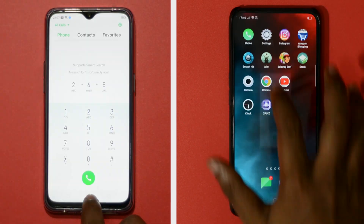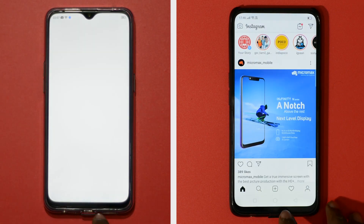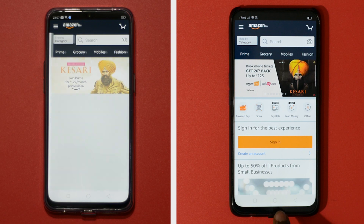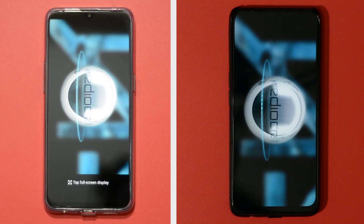First off, let's open some basic apps on both phones. When opening basic apps like Phone, Settings, and Instagram, both phones were neck and neck and took the same time to load the apps. I feel F1 Pro was marginally faster to load the apps and had faster animation compared to Realme 3 Pro.